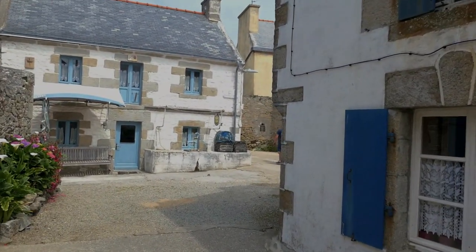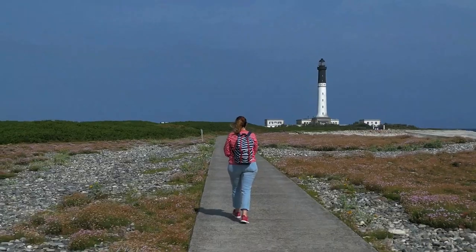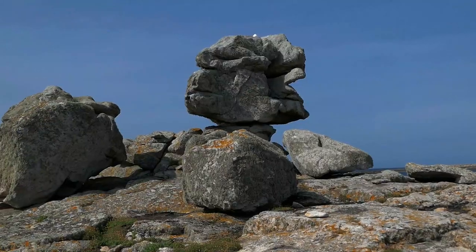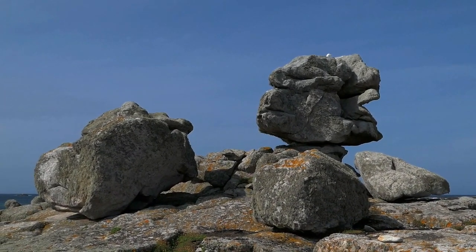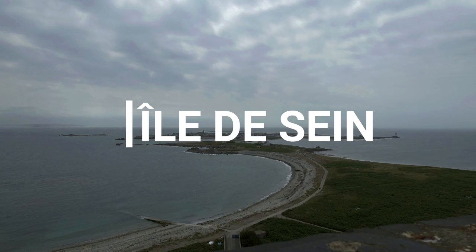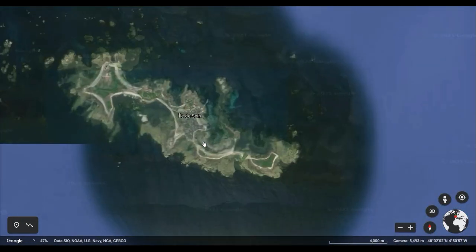It is small, it is flat, it has only a handful of habitants, yet there's interesting things on it. Let me show you today Ile-de-Saint. Here is its location, just on the west coast of Brittany.